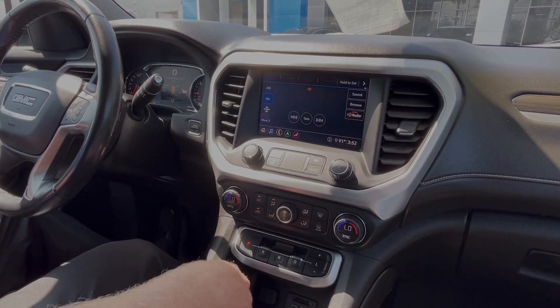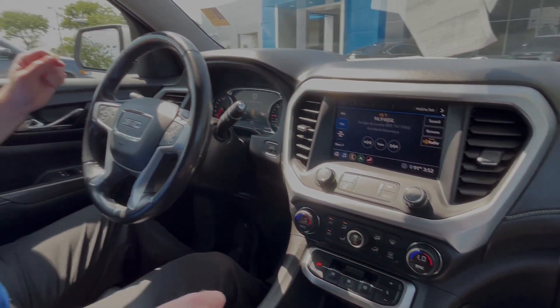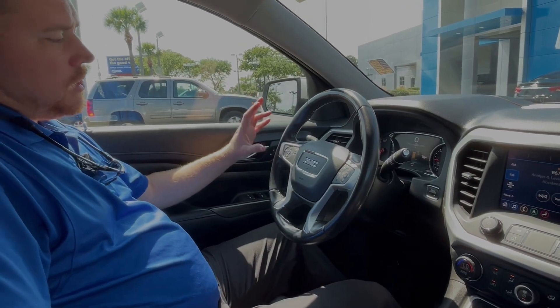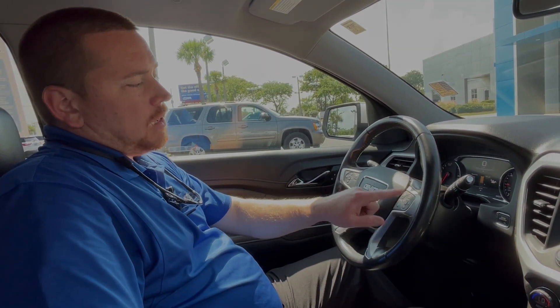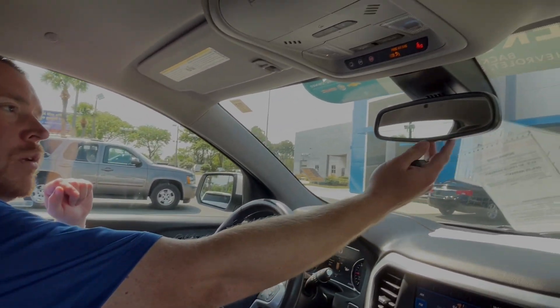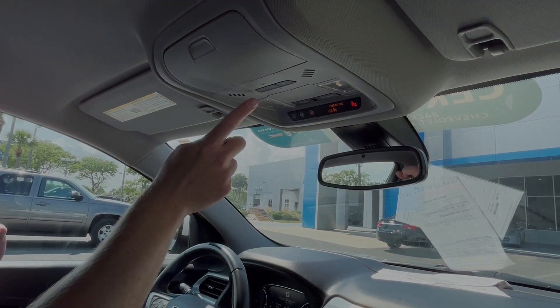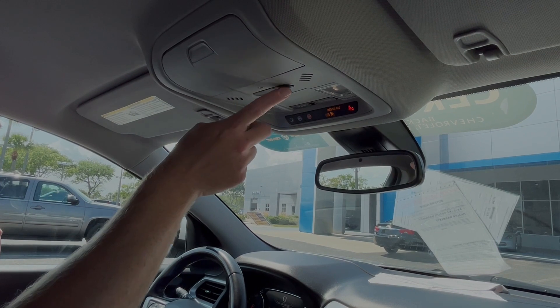AM FM radio is available with Sirius XM satellite, and then push button start. On the steering wheel, on the left side you'll have the cruise control buttons, your collision mitigation buttons, and on the right side will be the Bluetooth and the D-pad that works your LCD screen in the center of the gauges. Up above is the auto dimming rear view mirror, all your OnStar buttons, and presets for the garage door openers.